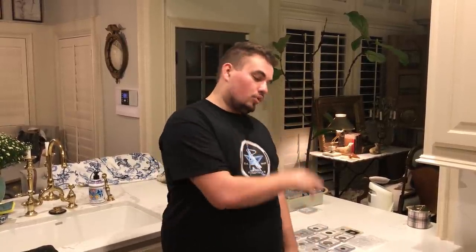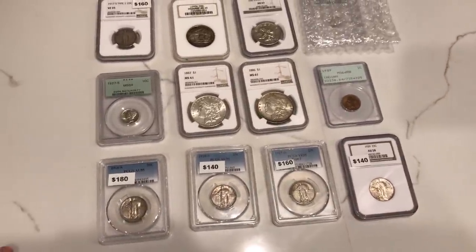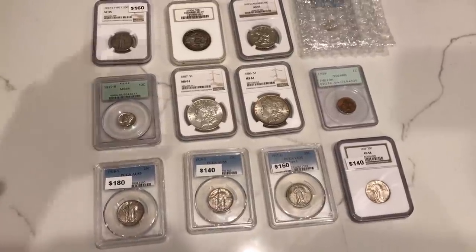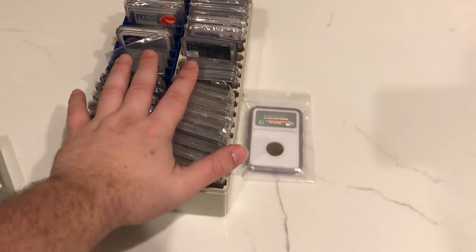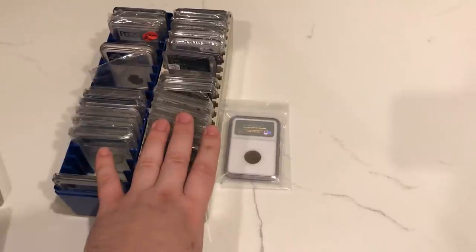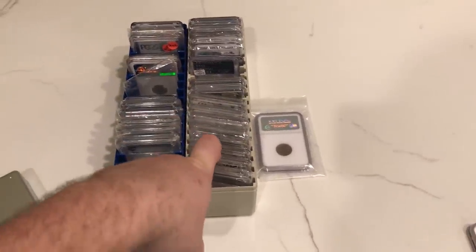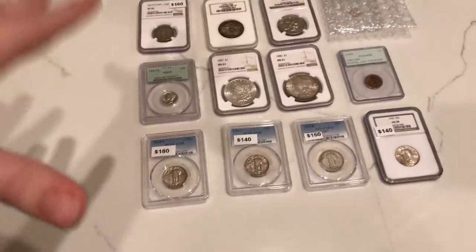Now let's talk about some coins. We picked up a few coins this weekend at the Bossier City Show and got some in recently. Very happy with this group. Our next episode will be showing off all these coins — we have a great interview with our good friend Richie, a great dealer in Louisiana. You're not going to want to miss it. That episode premieres Monday at 5 p.m. Central.